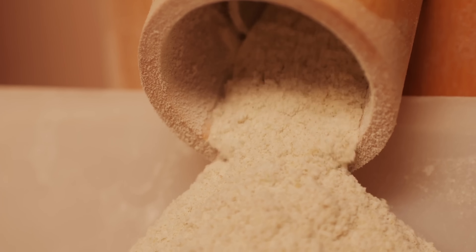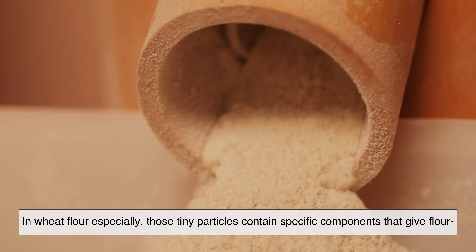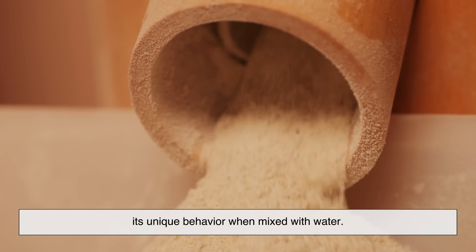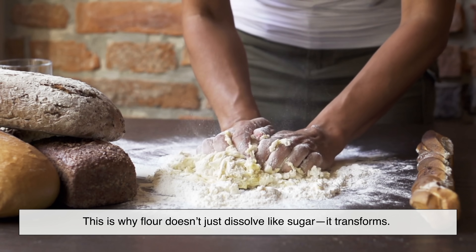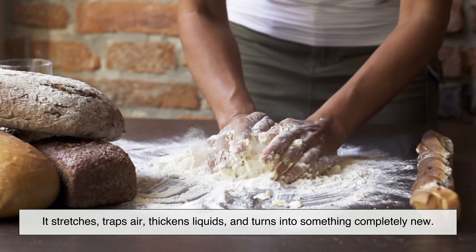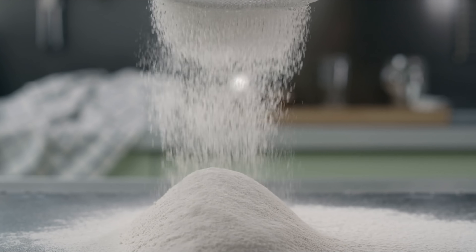But flour isn't just crushed grain — it's structured. In wheat flour especially, those tiny particles contain specific components that give flour its unique behavior when mixed with water. This is why flour doesn't just dissolve like sugar. It transforms. It stretches, traps air, thickens liquids, and turns into something completely new. In other words, flour is not just an ingredient. It's a building material.